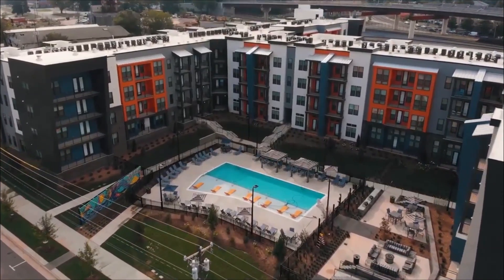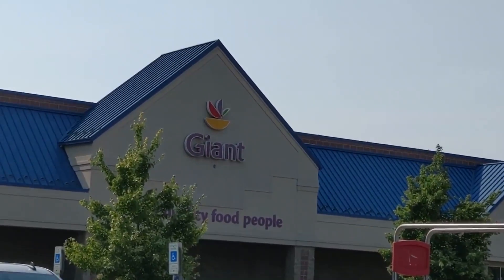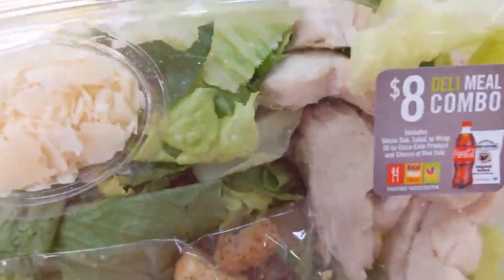Lazy Keto Grocery Haul, coming up next. A special thank you to Giant Food for sponsoring today's video. Check out the description link below to get your coupon and also visit your local Giant Food.